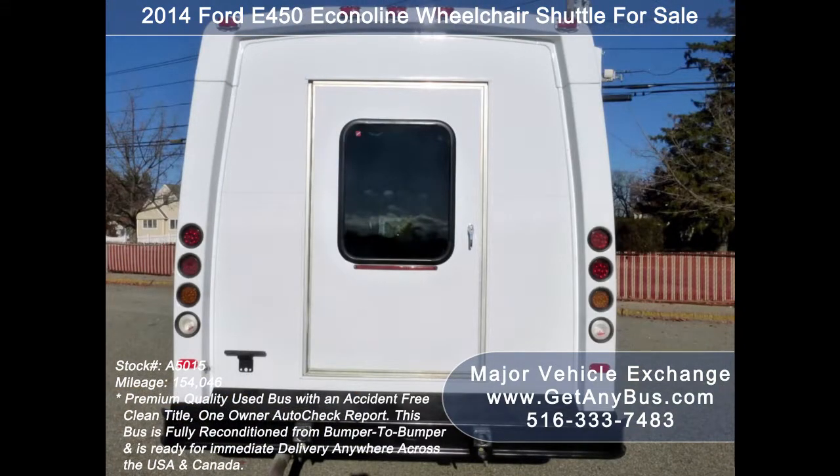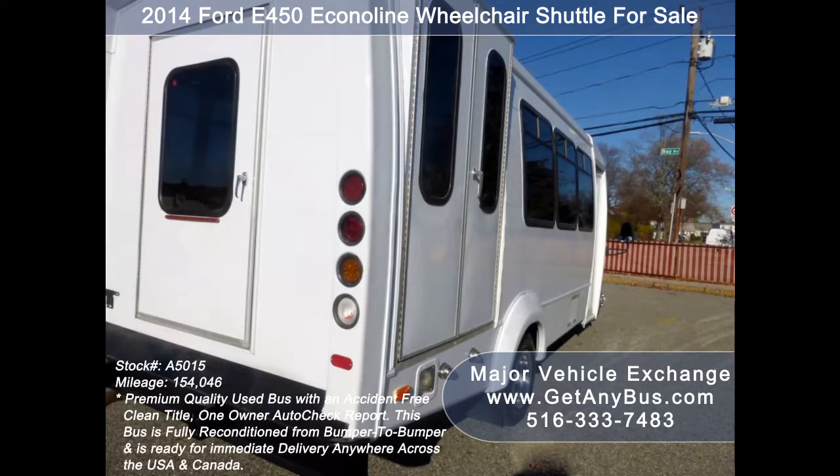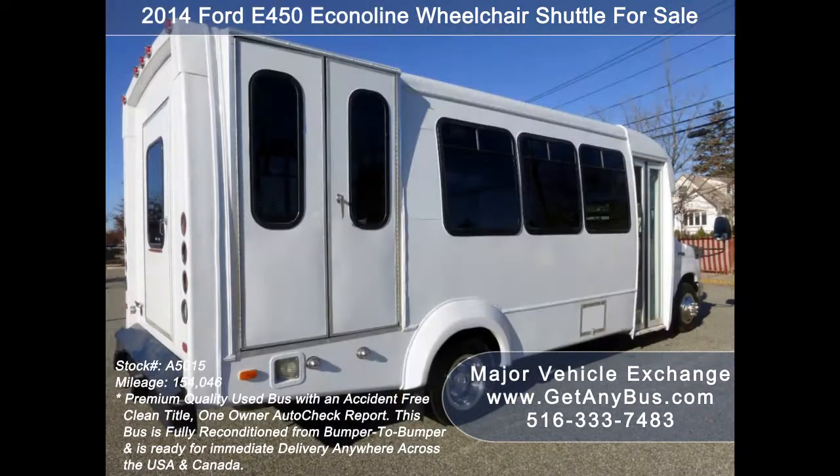This bus is in excellent condition both inside and out. It delivers a smooth and quiet ride and will get your group to their destination in comfort. We have reconditioned this bus as needed and detailed it to give it an excellent appearance. The bus was very well cared for and fleet serviced regularly.